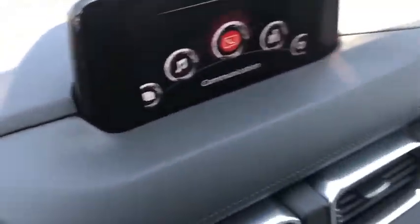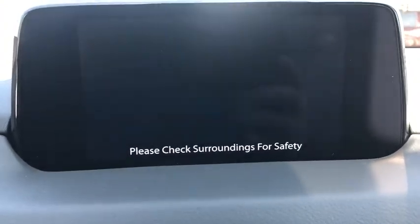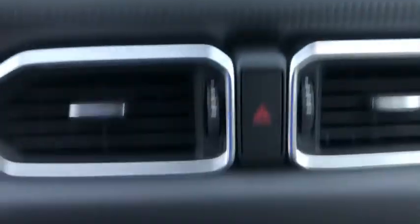Rear window defroster, power windows, brake assist, tachometer, cargo mat, overhead console, power moonroof, leather seat, remote keyless entry.